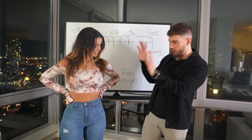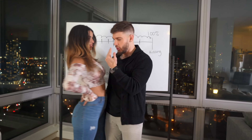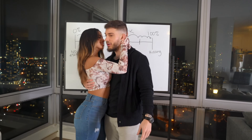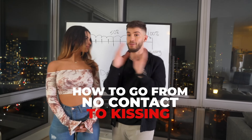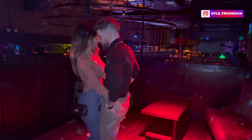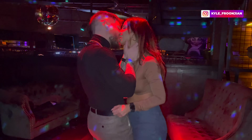How to go from no contact with a girl all the way up to getting closer and closer, all the way until it seems like the girl is going to try to kiss you. I'm going to be showing you guys a bunch of different examples, some subtleties, some advanced concepts. I'm really throwing it all at you in this video.